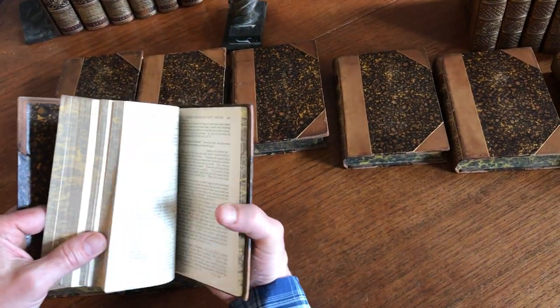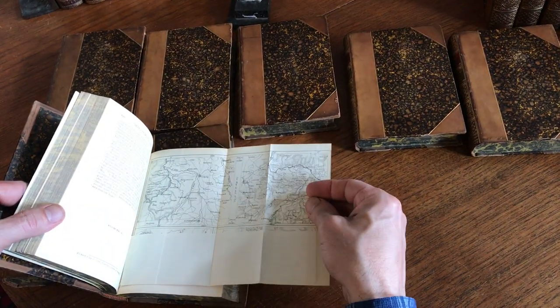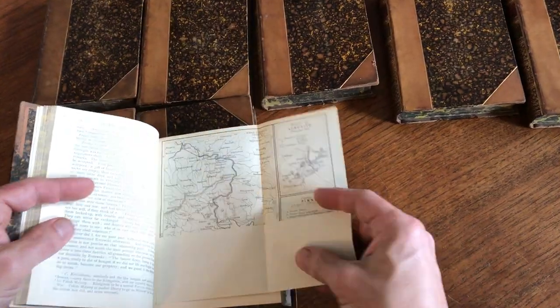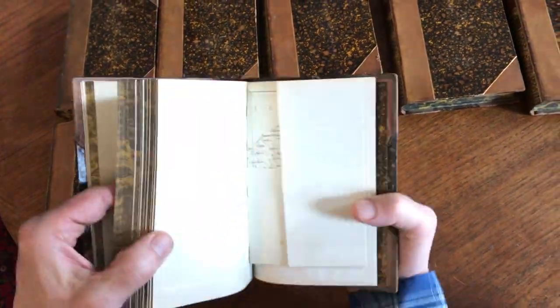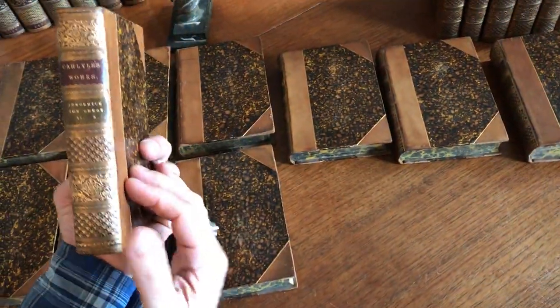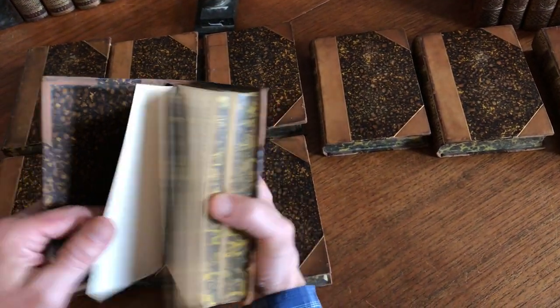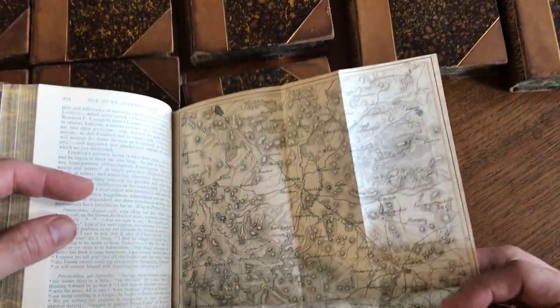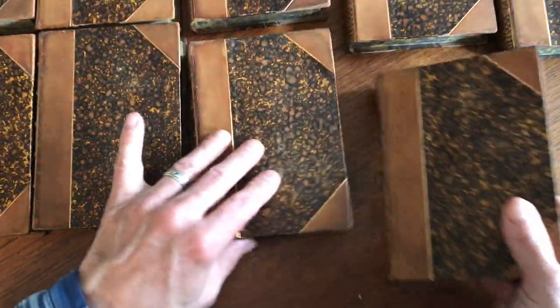The gilt remains bright. There are quite a number of these folding maps throughout this subset on Frederick the Great. This volume alone appears to have five, six, or seven of these folding maps throughout. Very nice set of books — folding maps in here like this one. Yes, detailed regional European maps.